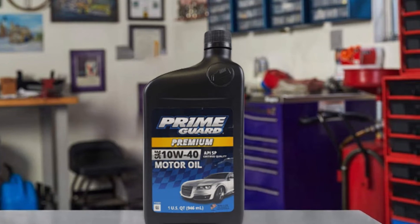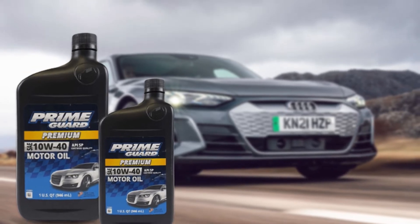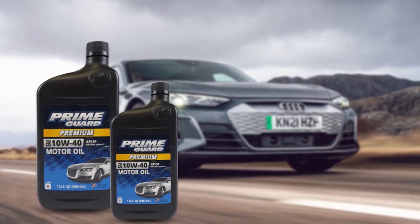Prime Series conventional motor oil's anti-wear additives provide excellent wear protection of critical engine parts. A high level of dispersancy in Prime Series motor oils protects against deposit and sludge formation in stop-and-go driving, sustains high-temperature operation, and protects against corrosion.